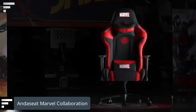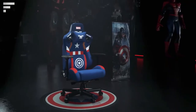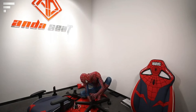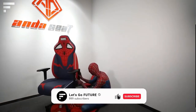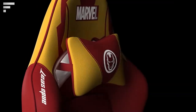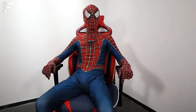Seat Marvel collaboration: what does a true video game enthusiast need? A comfortable chair in which they'll do their super-heroic deeds in virtual reality. The Seat Marvel collaboration series gaming chairs use the most recognizable elements from the Avengers. For example, one model is based on the Spider-Man universe. The most popular option is a set of chair headboard, neck pillow, and backrest that creates the image of Iron Man.